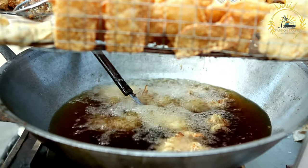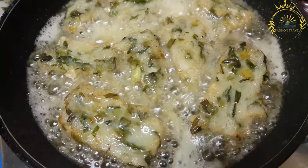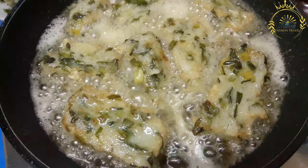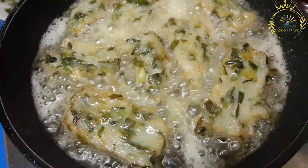Traditionally, Acura is deep-fried in vegetable oil until golden brown. The fritters are typically round or oval-shaped and have a crispy exterior with a soft, fluffy interior.